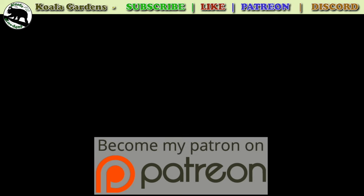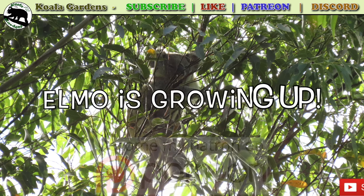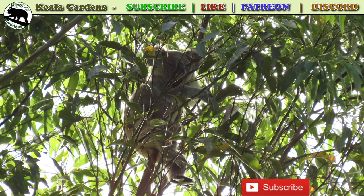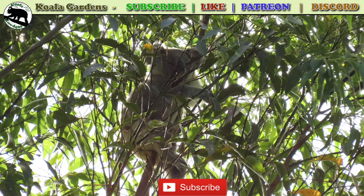Do you think Elmo seemed to grow up really fast? I don't know, maybe it's just me, but it seems like he started peeking out of Ellie's pouch one day and now he's up there in the treetops, all grown up.